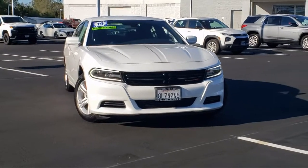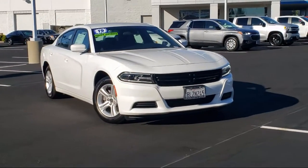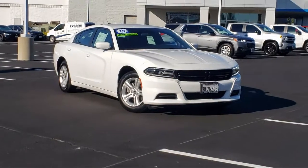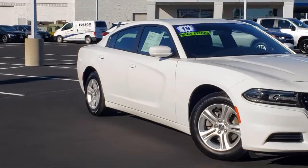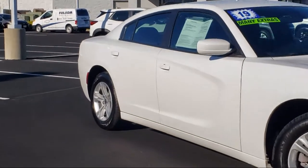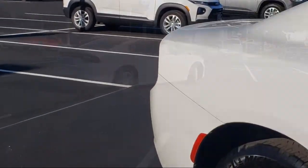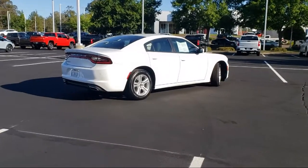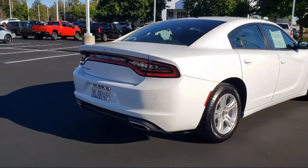It comes equipped with Apple CarPlay and Android Auto, Alloy Wheels, Steering Wheel Controls, Split Fold-down Rear Seat, Keyless Entry, Fully Automatic Headlights, Park View Rear Backup Camera, Dual Front Side Impact Airbags, Sirius XM Satellite Radio, Tire Pressure Monitoring System, and has less than 15,000 miles on the odometer.